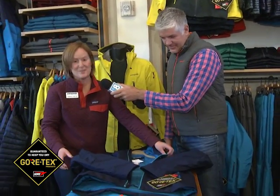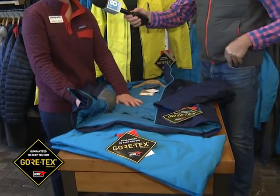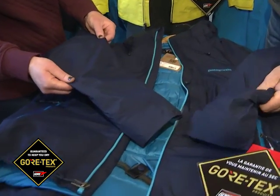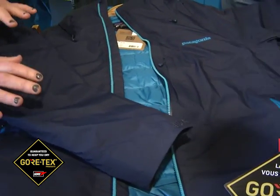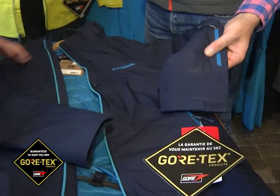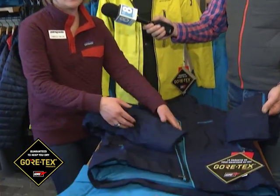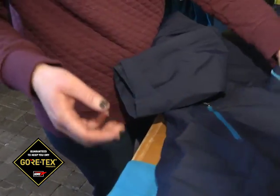Here we have the insulated Premo down jacket — it's an 800-fill traceable down. The exterior is a polyester two-layer construction Gore-Tex fabric, so totally wind and waterproof, going to protect you from the elements. The insulation is going to keep you warm, so that's a great piece for a cold weather day. All of our features: pit zips, helmet-compatible hood, powder skirt — and this powder skirt is actually removable if you want to take it out.